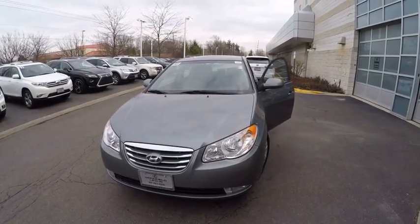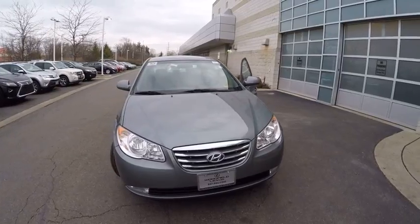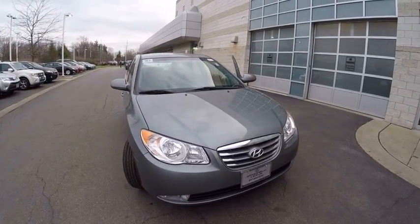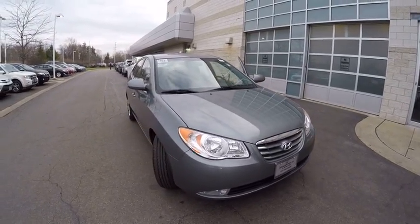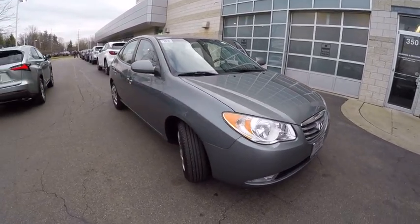The 2010 Elantra. The Elantra boasts the most interior room in its class and gets an exceptional 35 miles per gallon. With its luxurious standard features, the Elantra is an easy choice and is priced below $10,000.